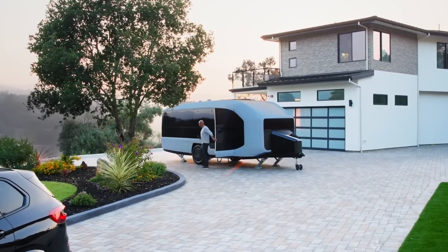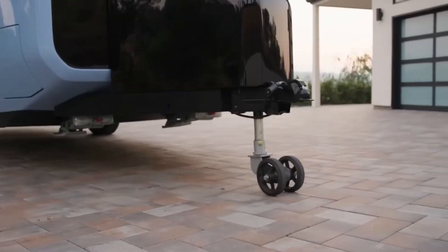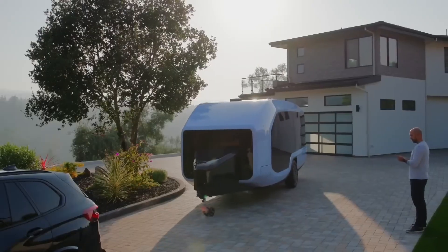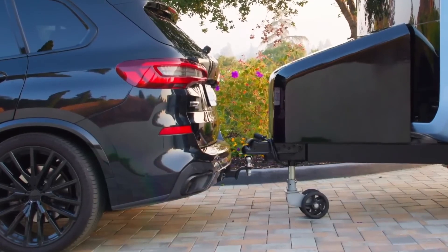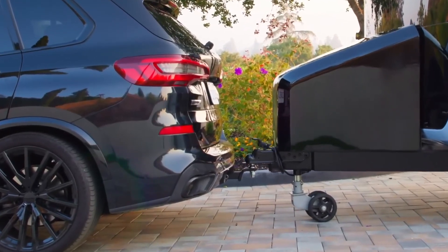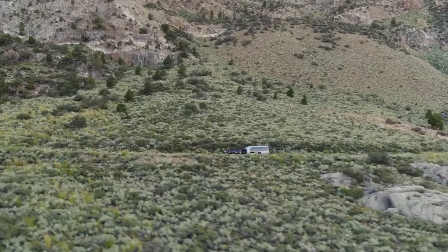If you are a technology lover, Pebble Flow will be the perfect choice. This vehicle is equipped with many advanced technological features including a 12.3-inch touchscreen for the infotainment system, Wi-Fi, USB ports, air conditioning, and a high-quality sound system. This ensures you stay connected and have an optimal entertainment experience.